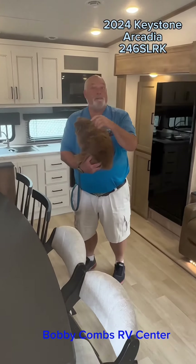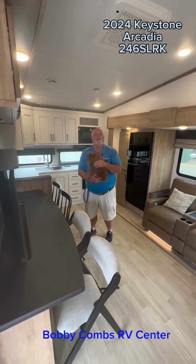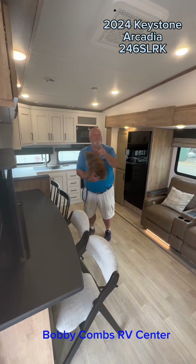Don't forget, come in and ask for Jim and Chewy when you come here at Bobby Combs RV in Coeur d'Alene. Look forward to seeing you. You all have a great fall and a happy Labor Day.